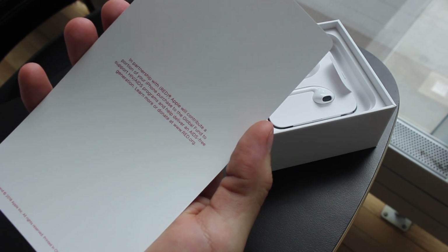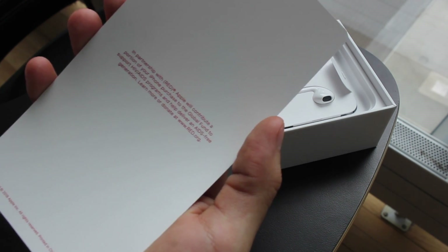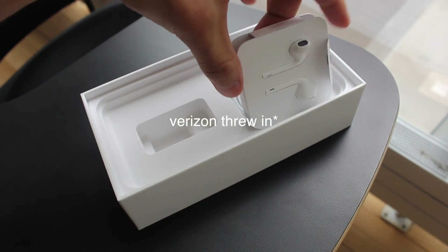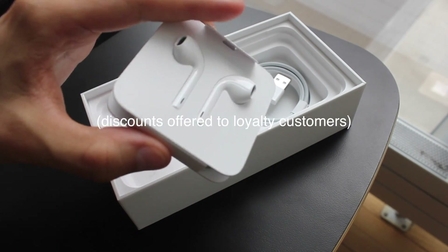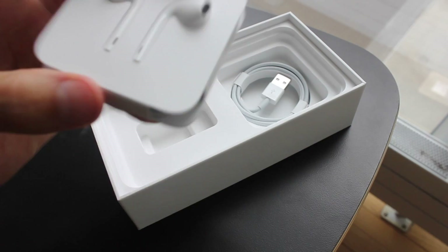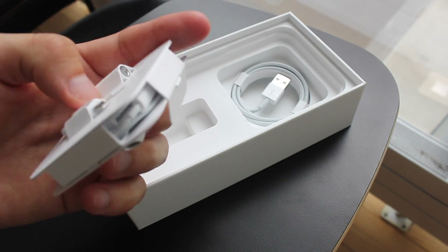It's in partnership with RED and will contribute a portion of your iPhone purchase to the Global Fund to support HIV and AIDS. Apple threw in the wireless charger for me because I declined a discounted iPad and Apple Watch. It tricks you into thinking it'll be wireless headphones, but then you turn it around and realize it has a cord.